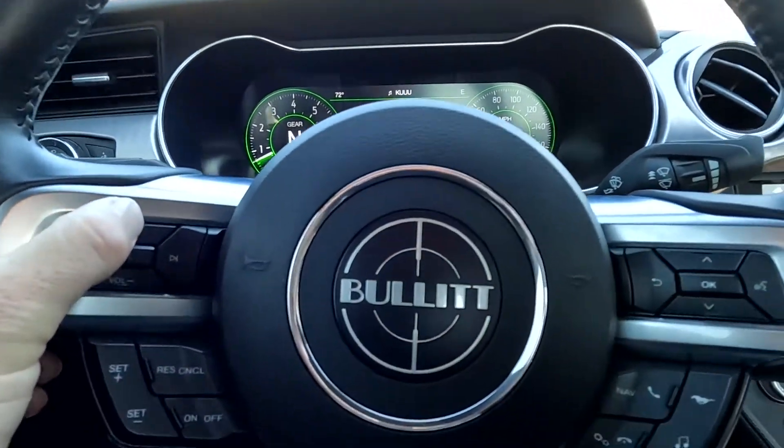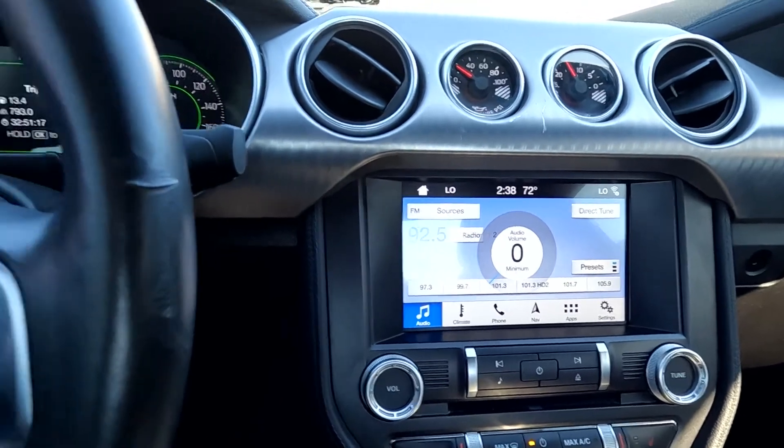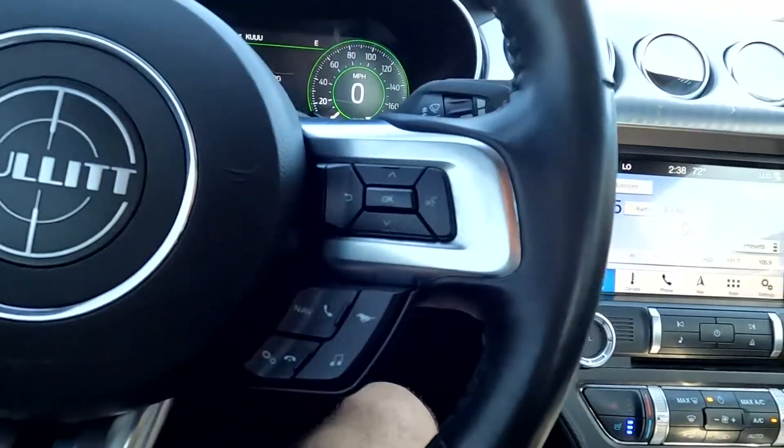Then you've got your stereo controls — that sounds good, so we're going to go ahead and turn it back down. Then you've got your cruise control and your navigation.